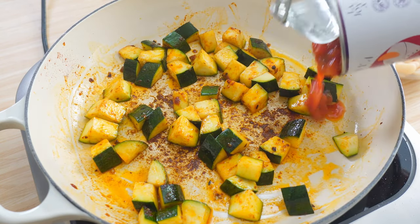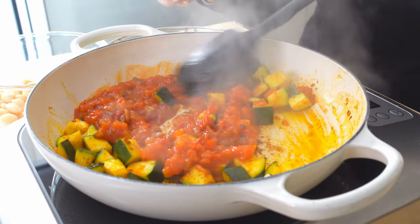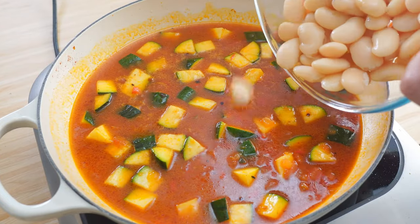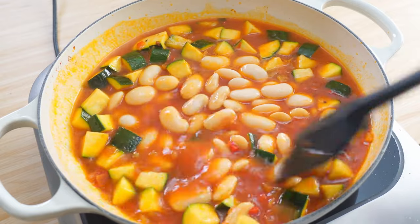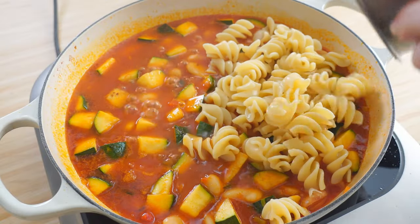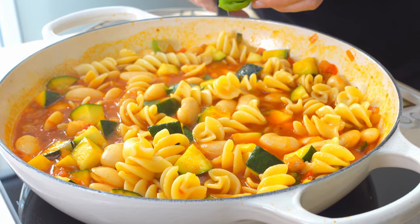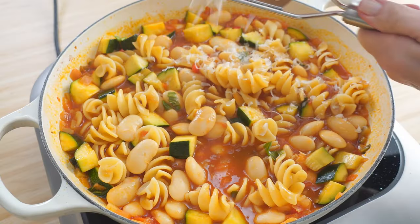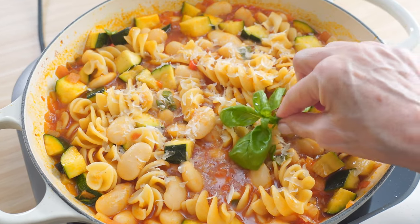Add one can of tomato vegetable sauce. Rinse the can with one can of water. Add one can of butter beans and blend. A bit more salt and it's time to mix in the pasta. Finish it off with some fresh bits of basil and parmesan cheese. You can serve it straight from the pan.